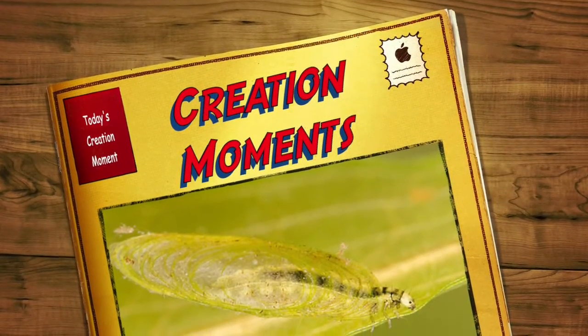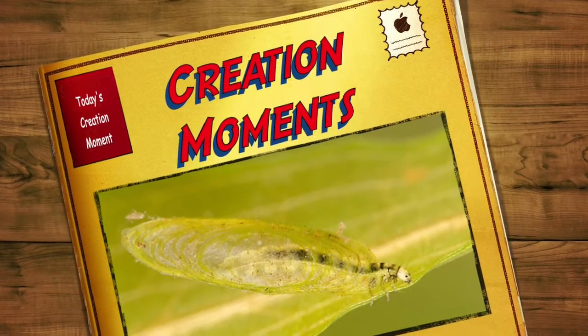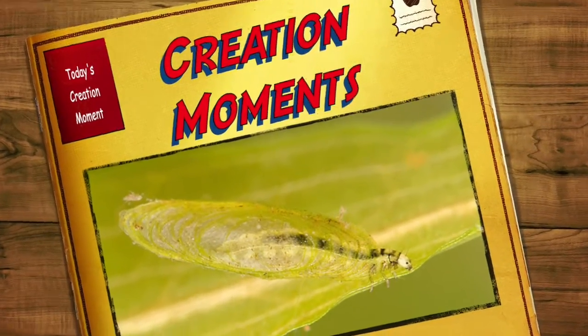Silk that stays sticky underwater — find out why that's important on today's Creation Moment. And now, here's our Creation Moments host, Ian Taylor.